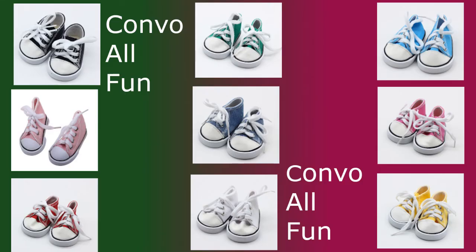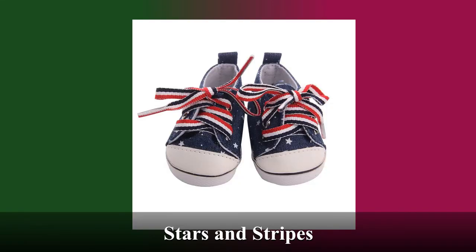Here are the multiple different colors of our Convo All Fun Sneakers — the easiest way for humans and dolls to match. You'll look fashionable while playing outside. Here we have the Stars and Stripes sneakers. They're a nice touch to any outfit with similar colors.